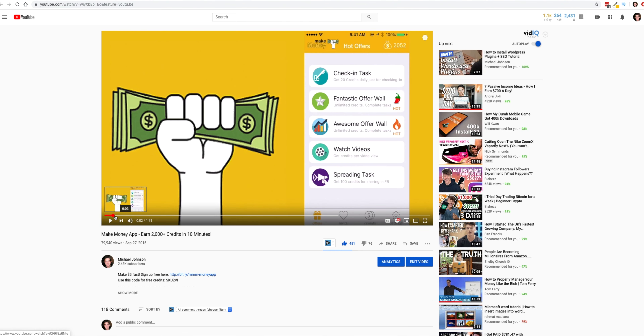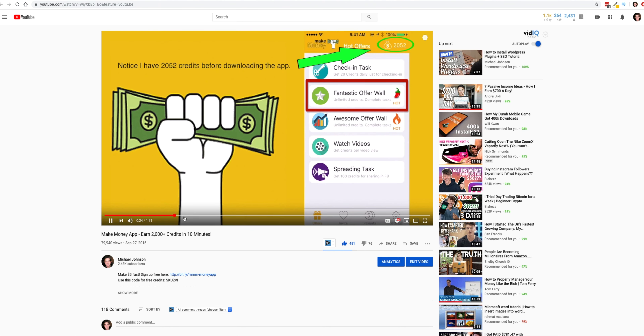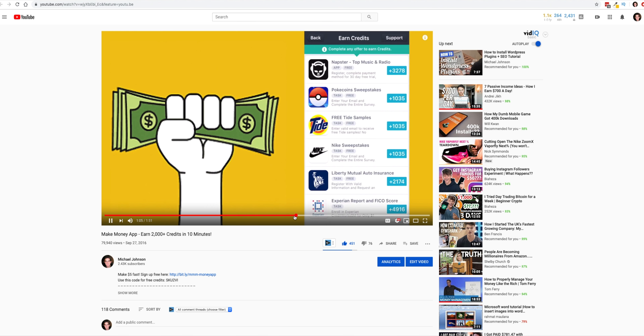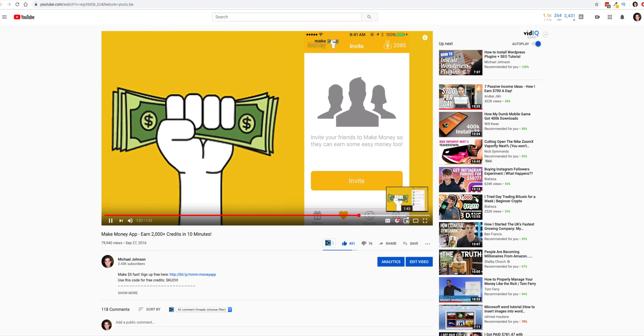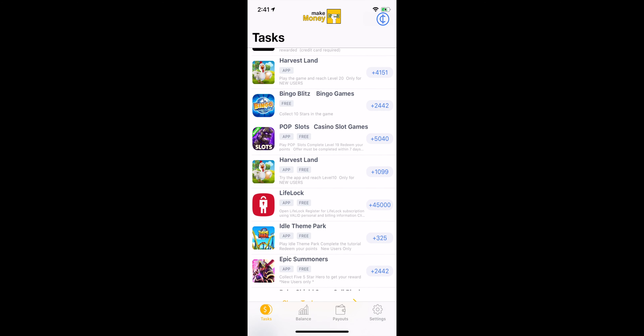If you're like me and want strangers to sign up using your code, I recommend creating a short YouTube video that explains how the app works and how much money you can make, and get people to sign up that way. If you do end up making a video, you'll be able to sit back and relax and let the referrals come in without having to do any extra work.